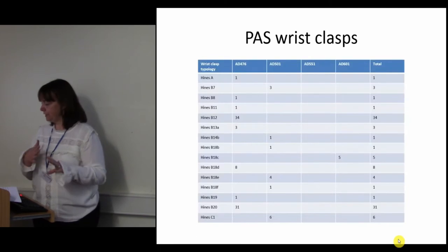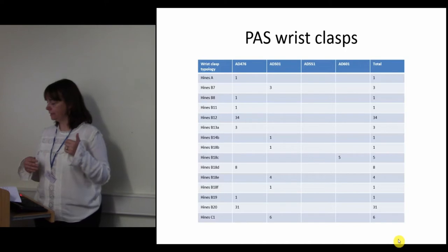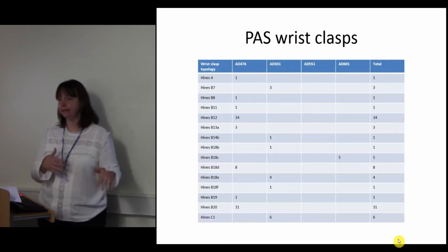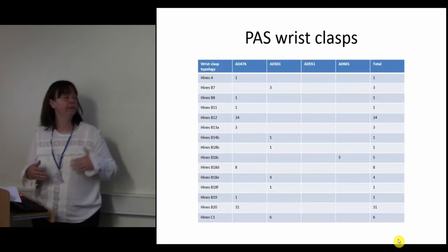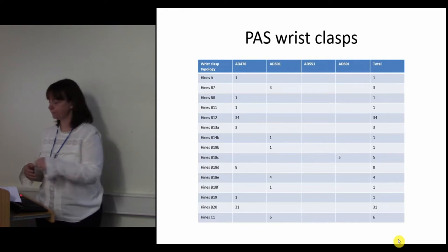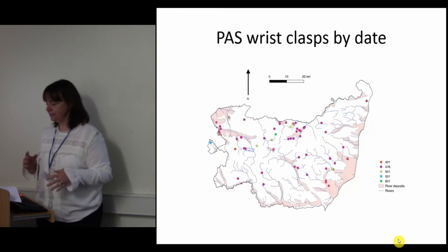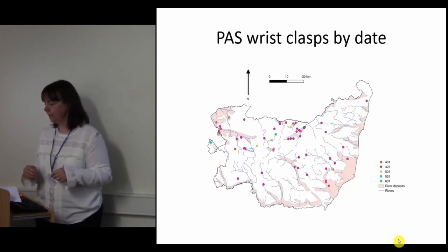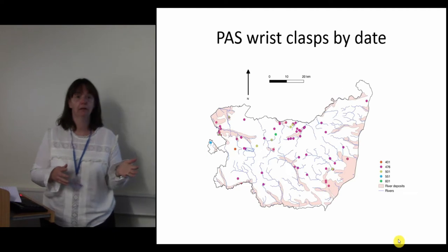This table shows the number of each type based on the earliest date they're associated with. The most common types are B12 and B20, which date from the late 5th century into the 6th. There's a relatively even spread of the other types which first appear in this period, and a fairly even spread of those later in the sequence as well. When mapped, there doesn't appear to be a particular pattern except for the riverine association, and there's no particular pattern to the location of the different types based on their variants — they're all found in multiple parishes.